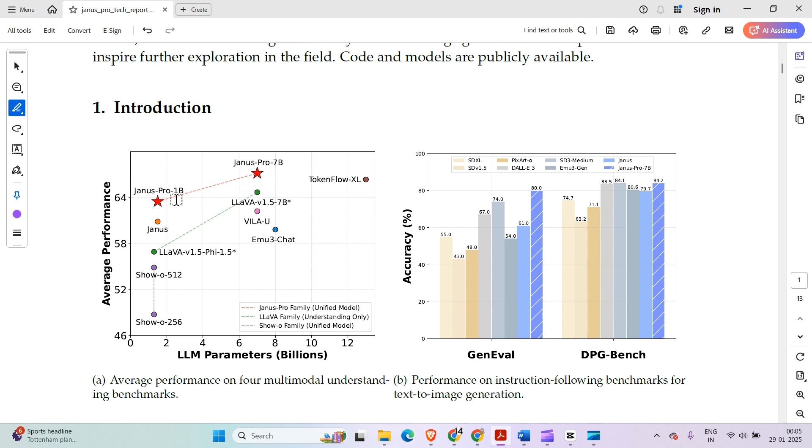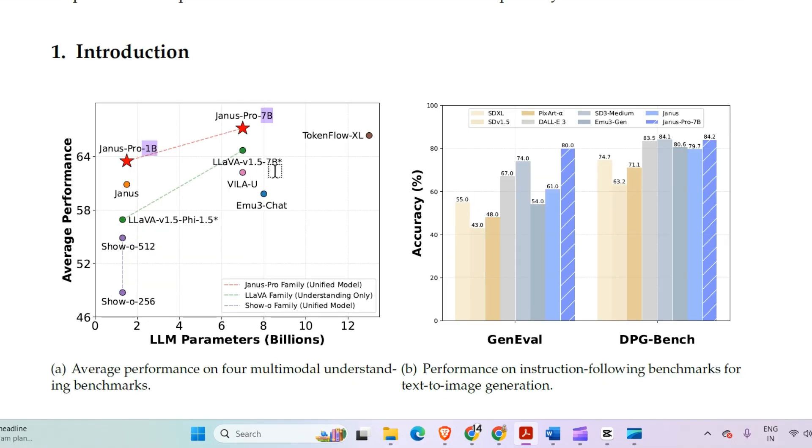Janus Pro comes in two versions: 1 billion and 7 billion parameters. You can see that compared to previous Janus models, the 7 billion version performs better than all other models shown here, which includes LLaVA v1.5, LLaVA v1.5 7B, and similar models.